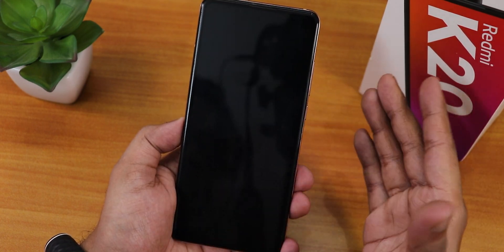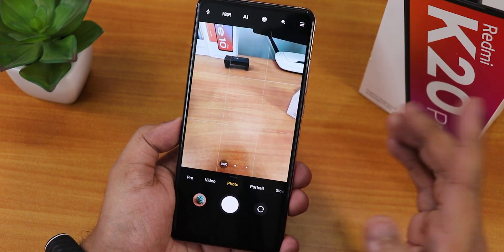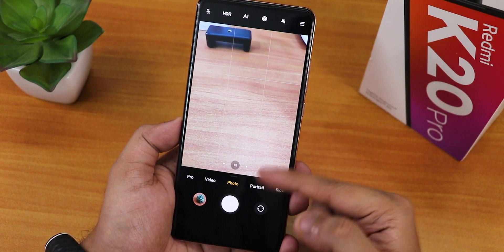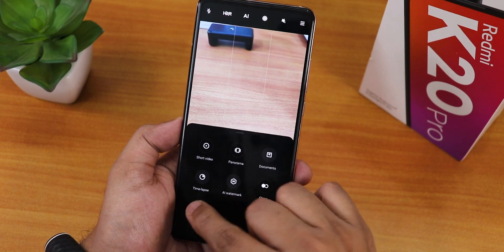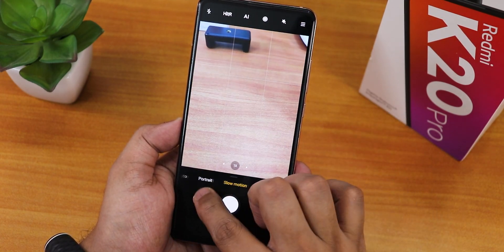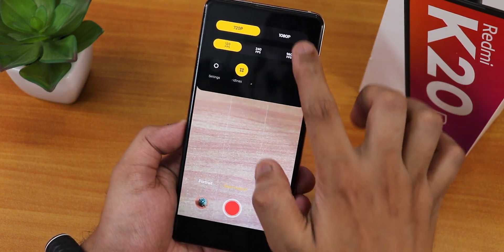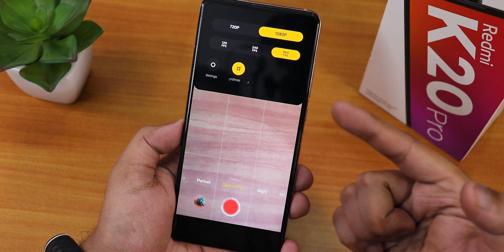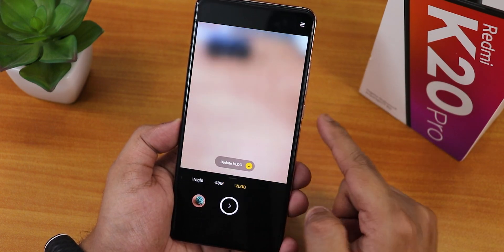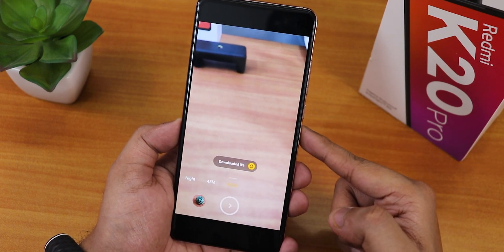Talking about the cameras - the stock camera is working amazingly well. We have the 0.6x wide angle lens, and the 2x telephoto is also working fine. You can change the layout by swiping up to get to the edit section. I've added couple of toggles and the slow motion mode. We get the 960fps mode, night mode, 48 megapixel mode, and the vlog mode is there too.